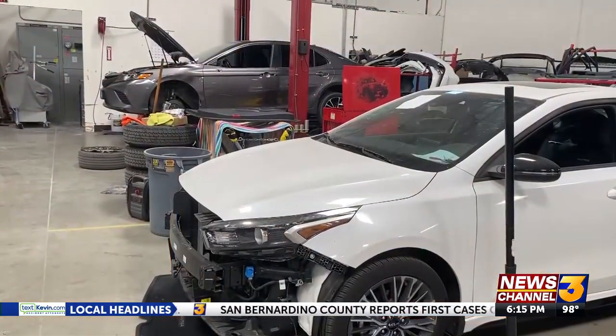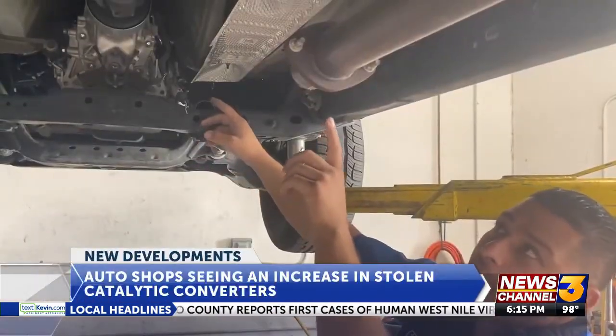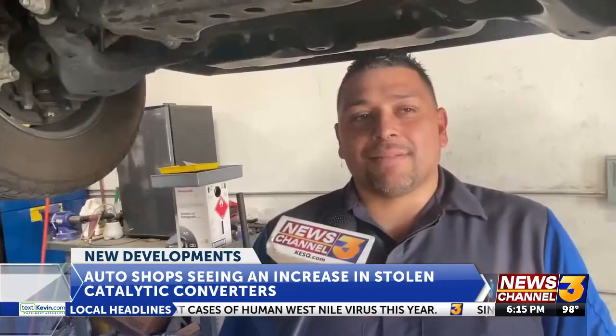A lot of shops are seeing an increase in cars with stolen catalytic converters. News Channel 3's Tatum Larson spoke to a mechanic about which cars thieves are targeting and what you can do to protect yours. Waiting for your car to get out of the shop can be a drag, especially when your catalytic converter's been stolen.